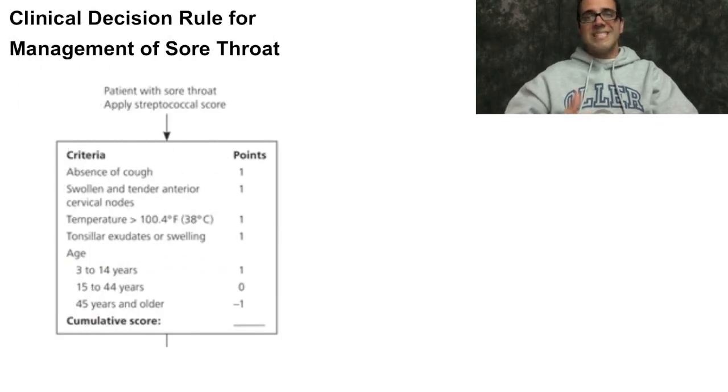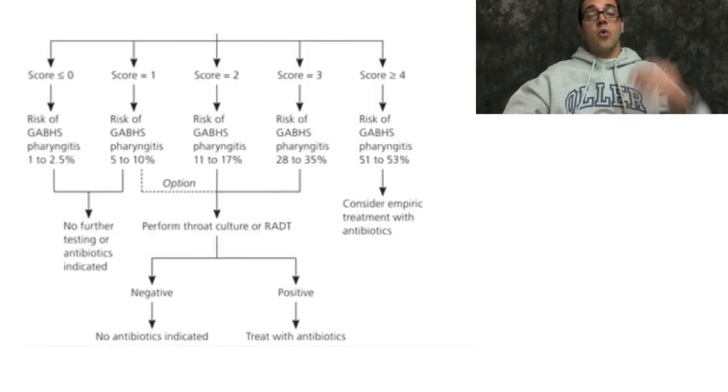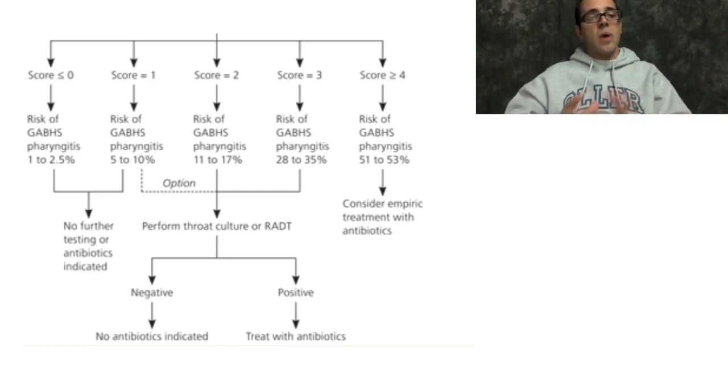There is a clinical decision rule called the Centor criteria for management of sore throat. Using this, you can potentially obviate the need for tests and just treat the patient. Absence of a cough gets one point; swollen, tender anterior cervical nodes gets one point; presence of a fever of 100.4°F gets one point; tonsillar exudates or swelling gets one point; and depending on age, plus one or minus one is added. A score of zero means viral pharyngitis — don't test, don't give antibiotics. A score of one: don't do anything, though you may do a strep screen or culture if desired. A score of two or three is indeterminate — do a strep screen or culture. A score of four: no need to test, just treat with antibiotics.